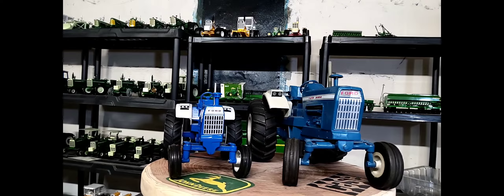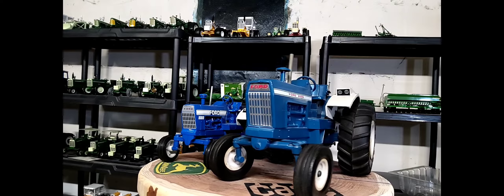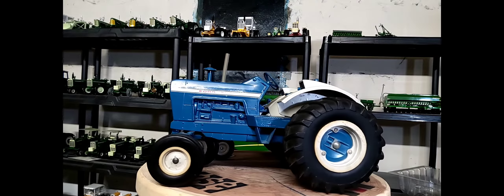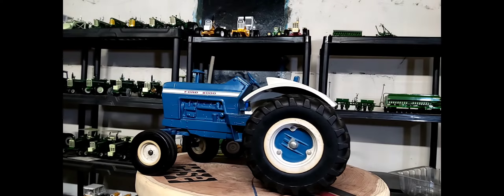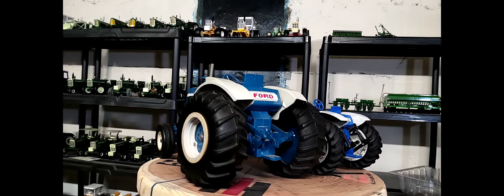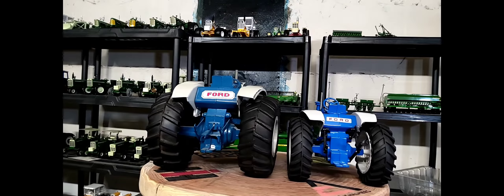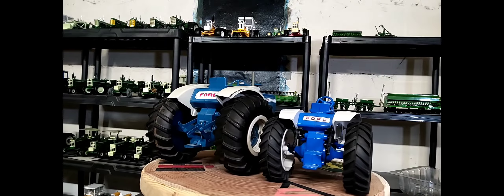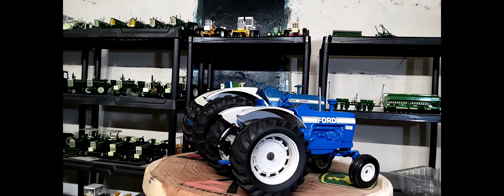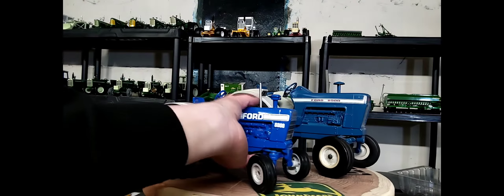The actual real tractor was produced by the Ford Motor Company between 1968 and 1972. It was about 105 PTO horsepower — fairly powerful for that time. I wondered if this was the first 100 horsepower tractor produced by Ford; I'm guessing it probably was. Pretty sharp tractors by the Ford Motor Company, really classic-looking design too.